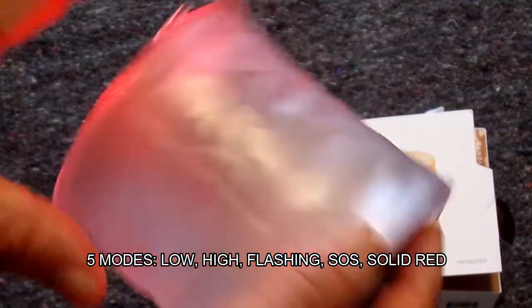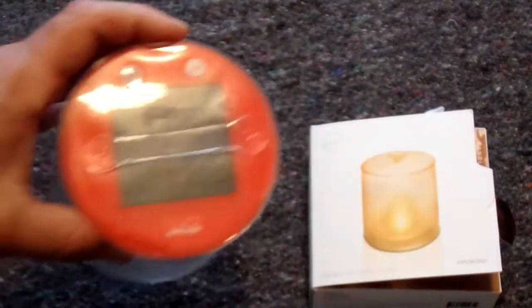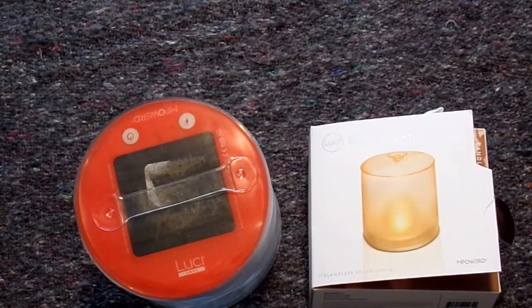I don't know if you can see that — it's kind of hard because it's lit in here. It'll charge in 8 hours, and on the low setting it'll last for 7 hours, on the high setting for 4 hours. It's very lightweight at 2.2 ounces.